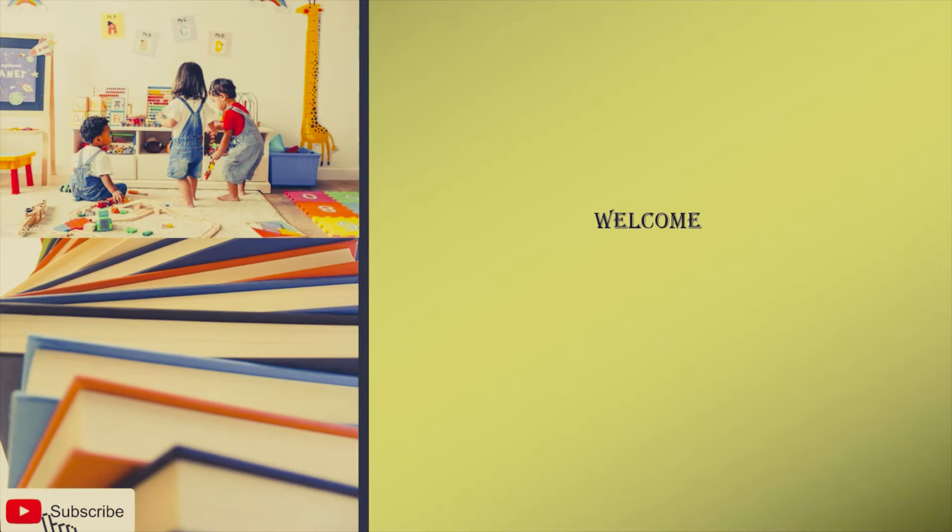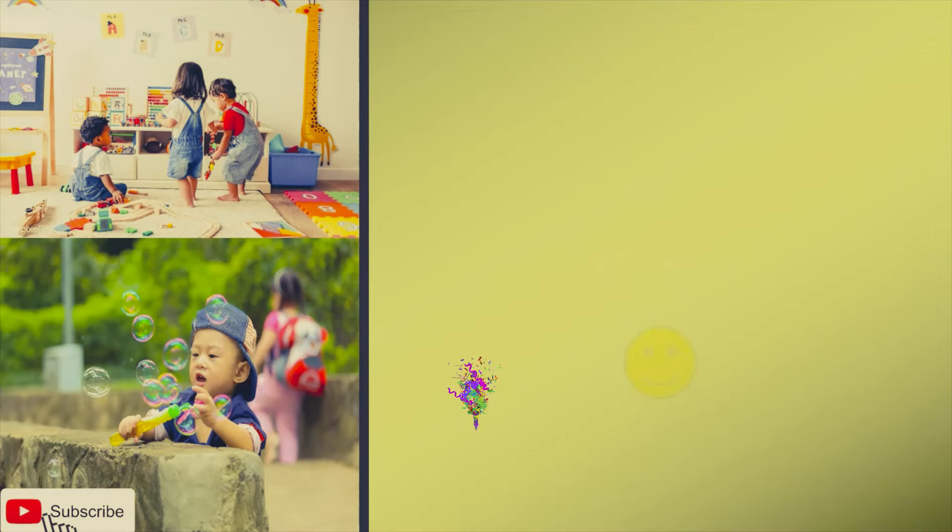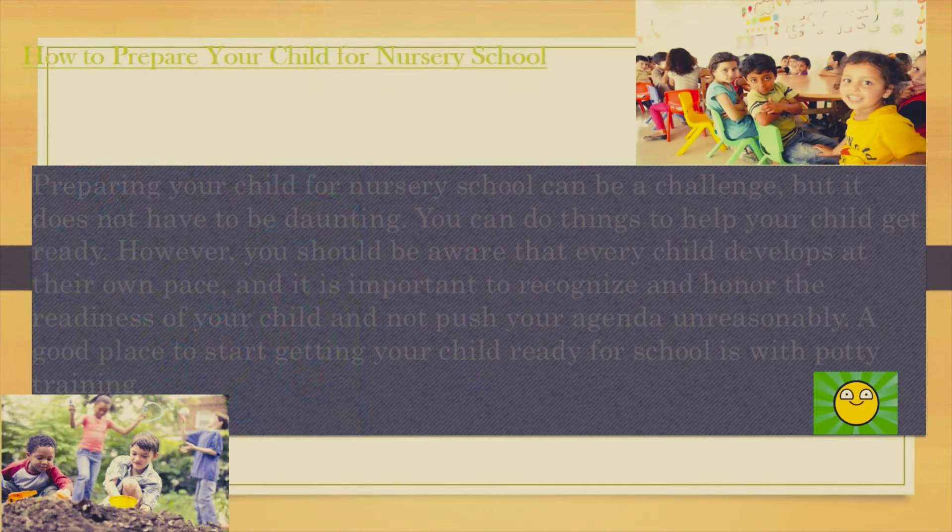Welcome all. How to prepare your child for nursery school. Preparing your child for nursery school can be a challenge, but it does not have to be daunting. You can do things to help your child get ready. However, you should be aware that every child develops at their own pace, and it is important to recognize this.